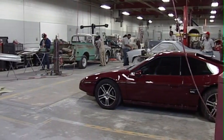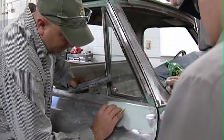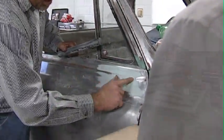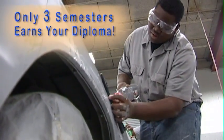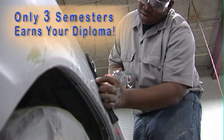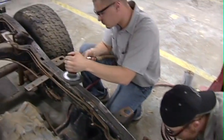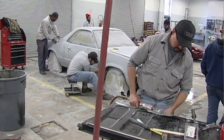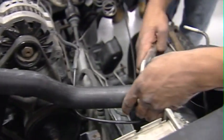In the Collision Repair Program on the main Chattanooga State campus, students receive instruction in the practices and procedures used in repairing and refinishing vehicles. The three semester course, accredited by the National Automotive Technicians Education Foundation, begins with auto construction and progresses through repair techniques for all body parts. It further provides the basic understanding of engines sometimes necessary for collision repairs.